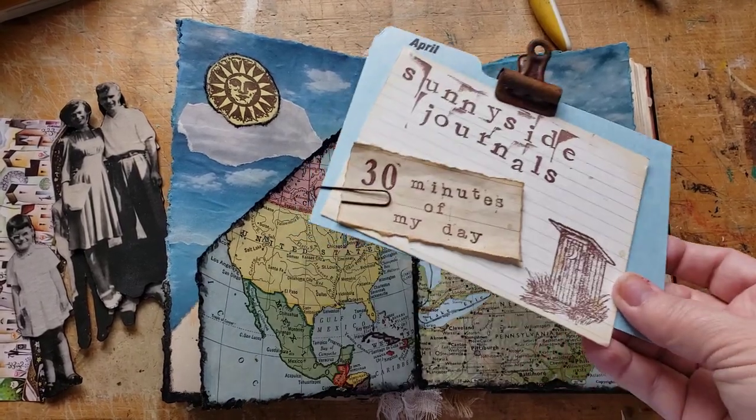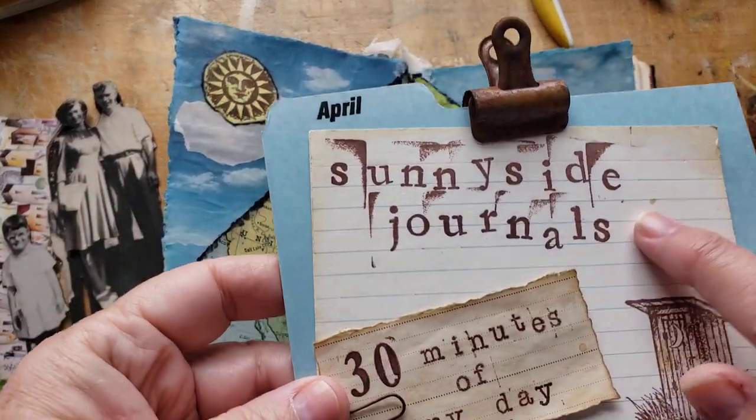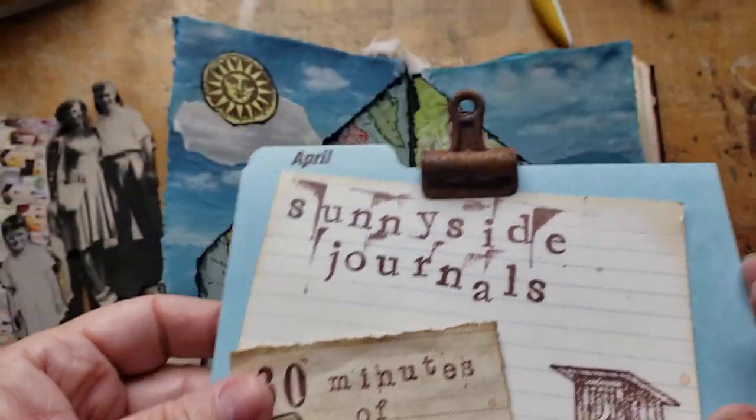Good morning! Happy Wednesday. Welcome to Sunnyside Journals and welcome to 30 minutes of my day.